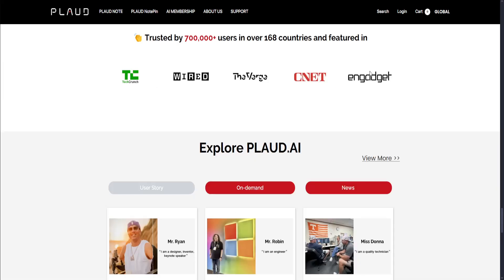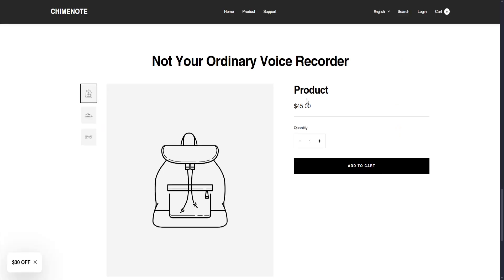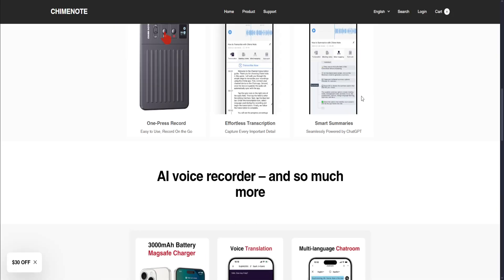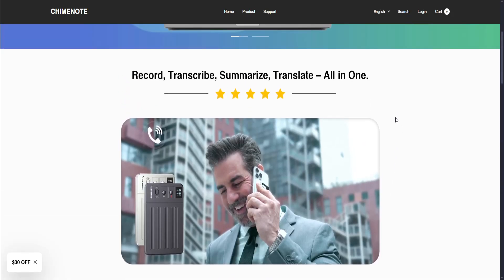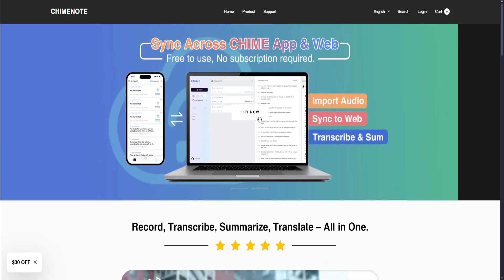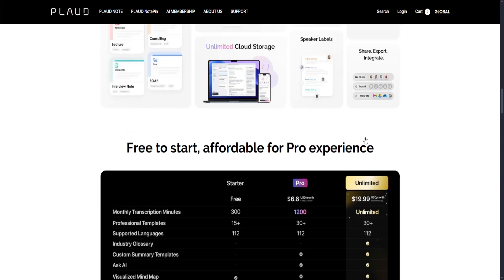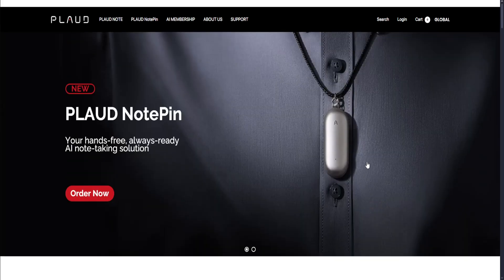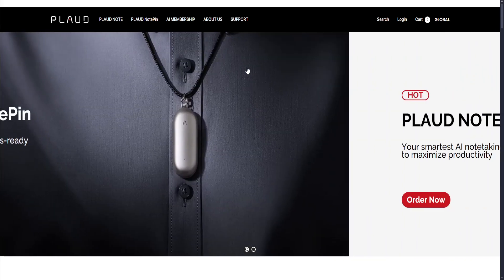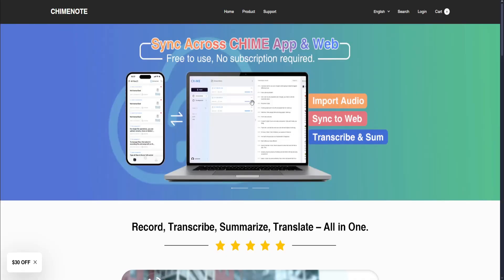Plot Note AI is mostly for transcriptions, calls, and meetings, while ChimeNote focuses on recording, voice-to-text transcription, and summarization — all in one. You can try both for free and see which one suits you. I recommend ChimeNote AI because it requires less hardware and is more focused on the app experience itself.